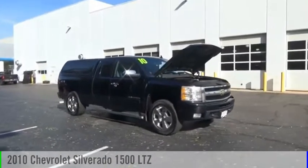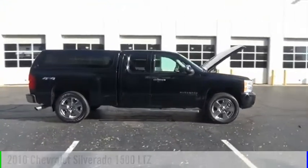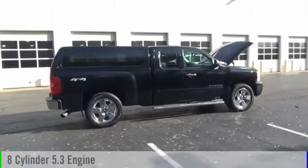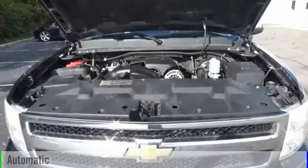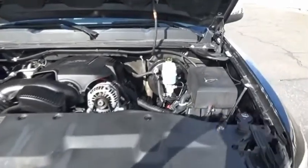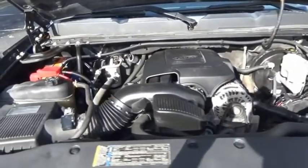We are pleased to show you the 2010 Silverado 1500. This vehicle is powered by a four-wheel drive, eight-cylinder, 5.3 liter engine and comes with an automatic transmission. The Chevy Silverado 1500 has the lowest cost of ownership of any full-size pickup.